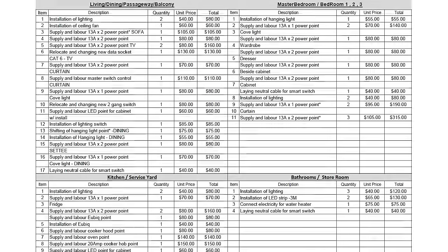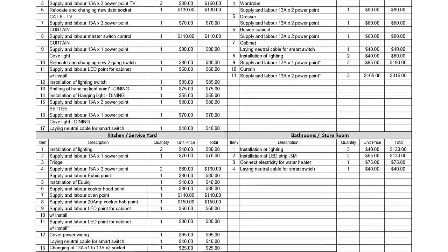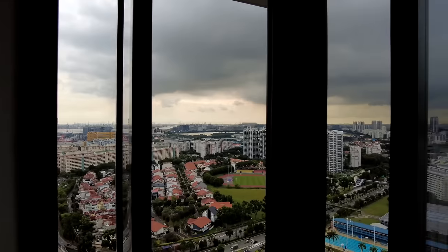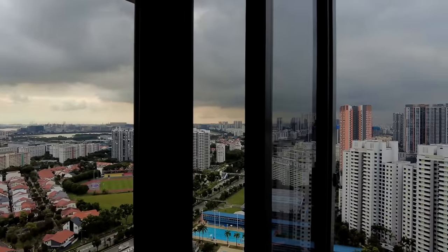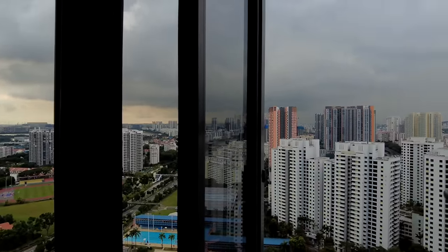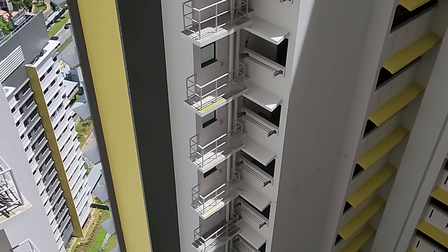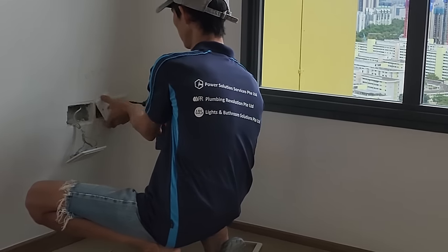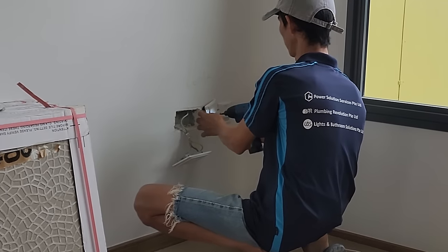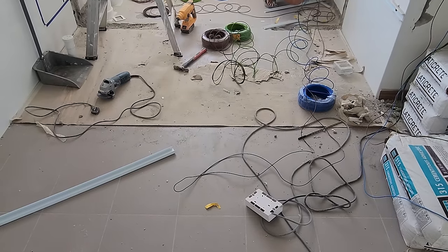And now we will talk about our electricals quotation. Our electricals costs about 4 grand for a 4-room flat and like most ID firms, this is quoted separately at a much later stage as a variation order, separate from your initial ID quotation. So do remember to do some mental accounting and factor that in. We also managed to look at several other homeowners' electricals quotations shared in our BTL Telegram chat. We compared apple to apple the per unit costs of different scope of work and found that while we were charged higher for certain things, it was offset by lower costs for other things.